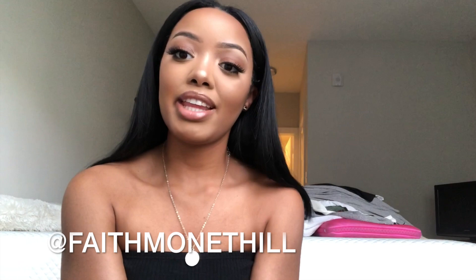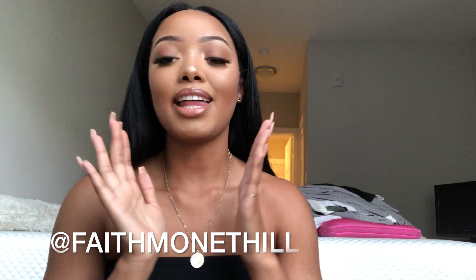Hey you guys! Welcome back to my YouTube channel. If you are new then welcome. My name is Faith Hill and thank you so much for joining me today.